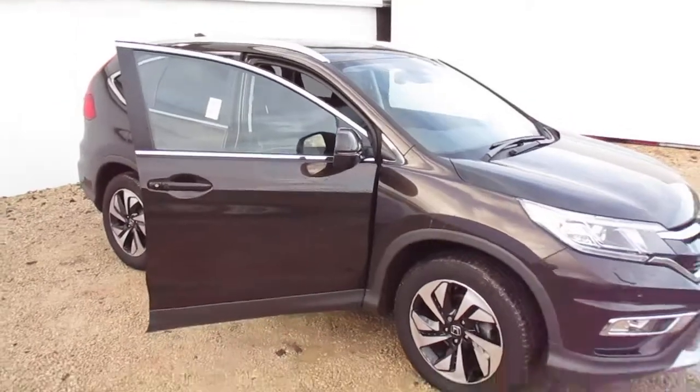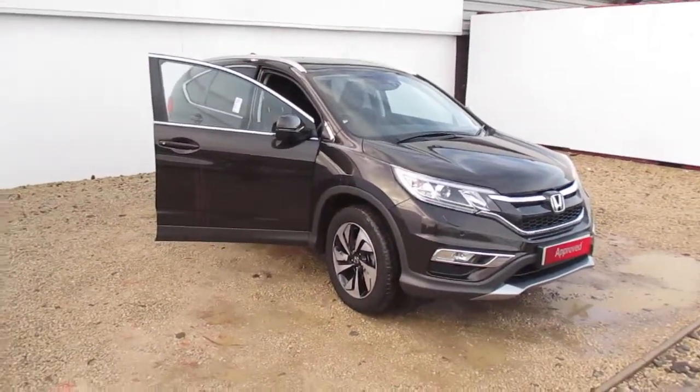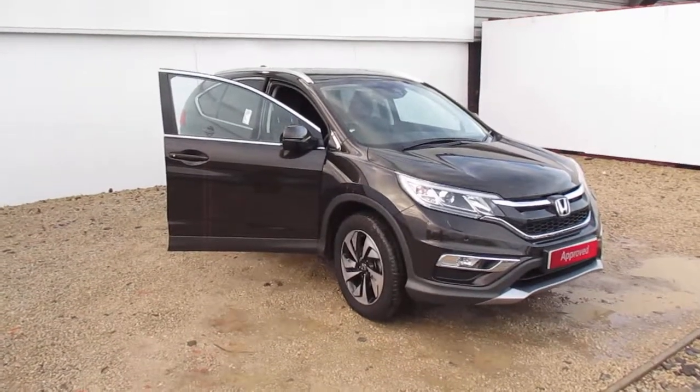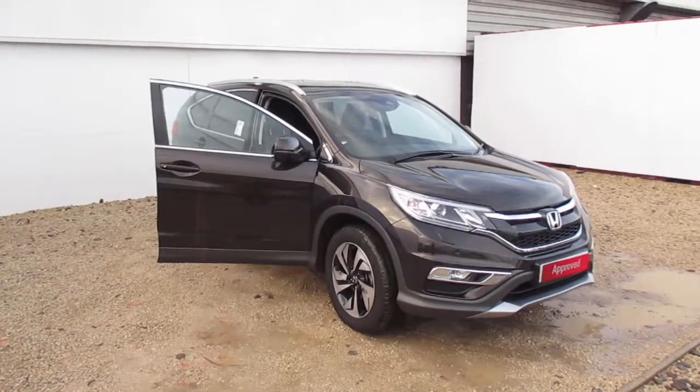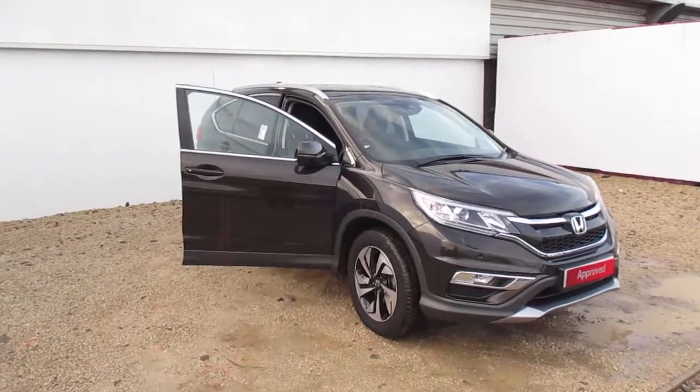The car also has a panoramic glass sunroof and power-free tailgate. If you wish any more information on this car or request a test drive, please give us a call on 0141 842 1011. Thank you.